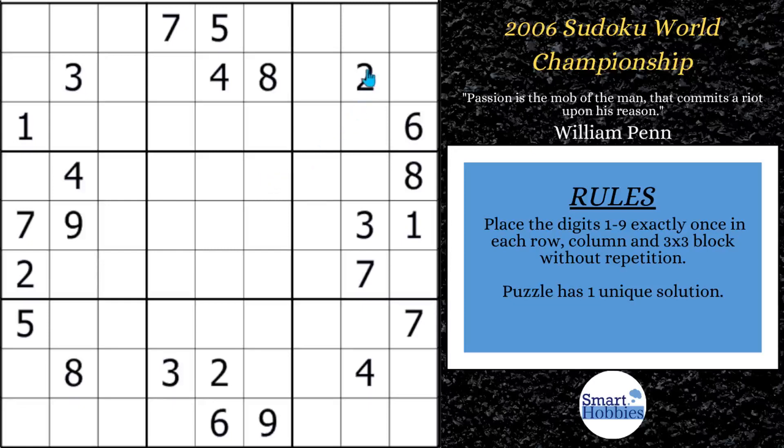First, you want to see that you have this two coming down column eight and this two cutting across row six. There are only two places for two here in block six. Whenever you only have two possibilities for a candidate in a three-by-three block, you can mark that — it's called Snyder notation. And yes, Snyder notation is named after Thomas Snyder, the guy who complained about this puzzle. What this does is it creates a pointing pair.